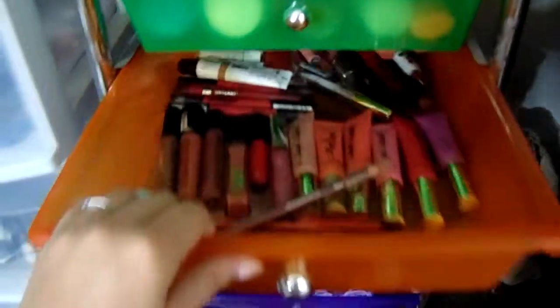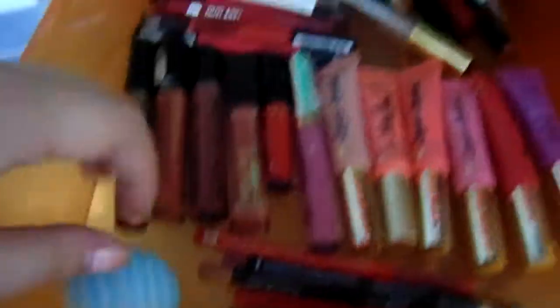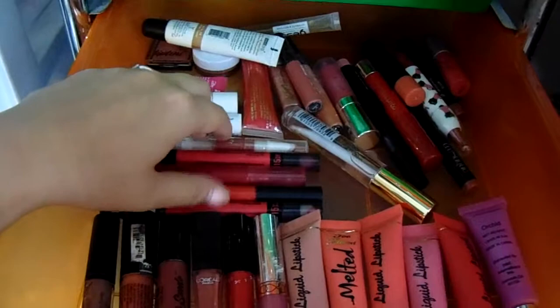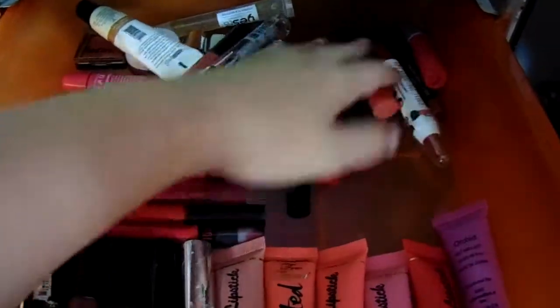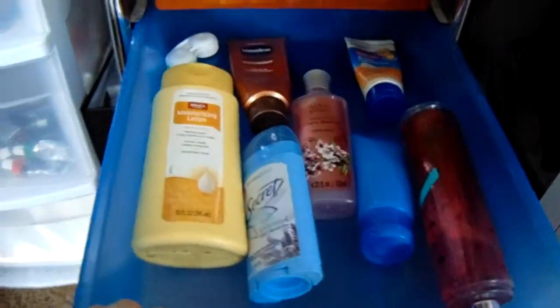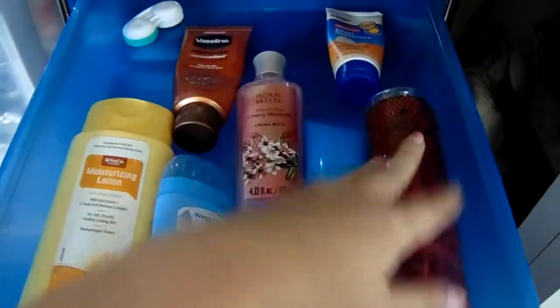The next one I have all my lip products. I have my lip liners here, an EOS, my liquid lipsticks here, my chapsticks back here, and my pencil-style lip glosses. I have all my lip glosses right here, and then these are my pencil-looking lip products — I have a ton of those.